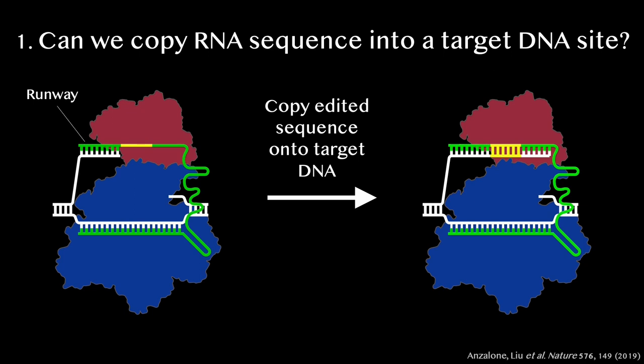And remarkably, in a test tube, all the parts of the system worked together to copy the corrected sequence in yellow from the extension in the guide RNA directly onto the end of the target DNA strand. The first small miracle was in hand.